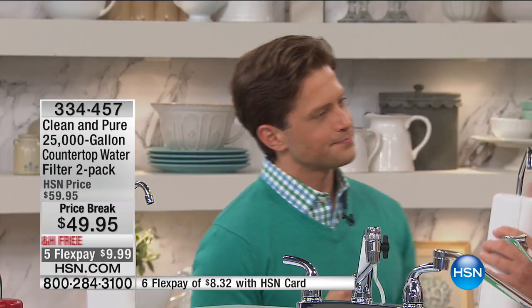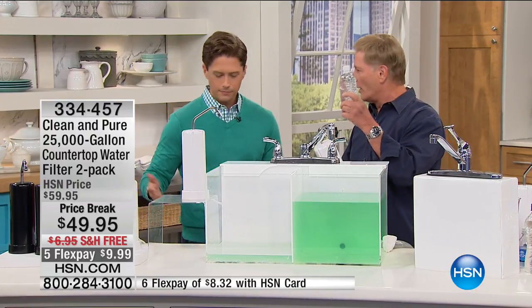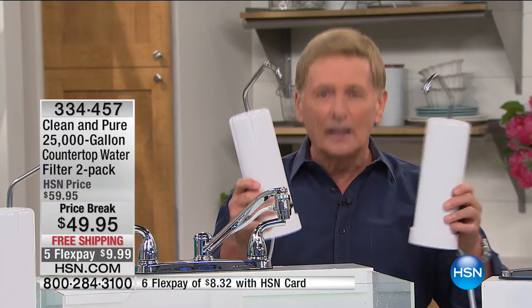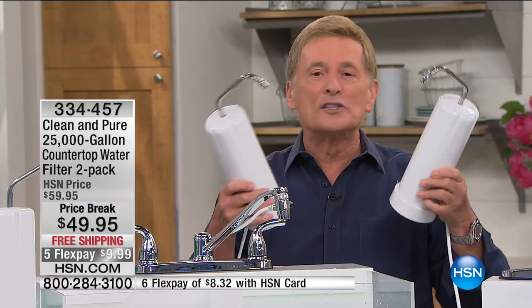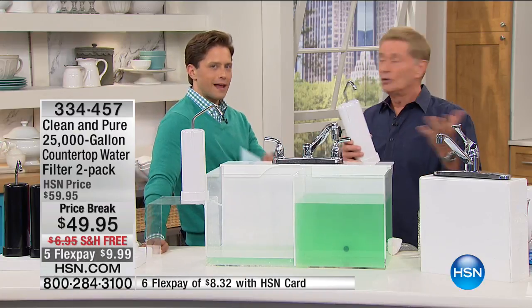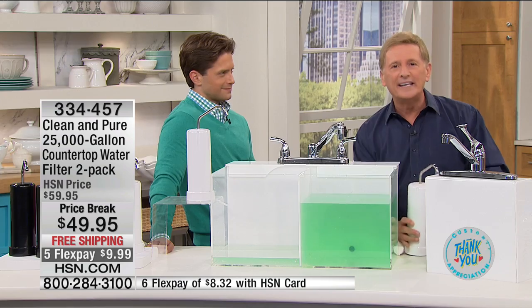Every doctor, fitness guru, and anti-aging expert will tell you we all need to drink more water. With Clean & Pure on your counter, it enforces that habit. You're getting 50,000 gallons total — the equivalent of about 250,000 water bottles per unit, so nearly half a million bottles for the two-pack. You never spend another penny on filters. It's completely maintenance free, and it's going to make drinking water inviting.